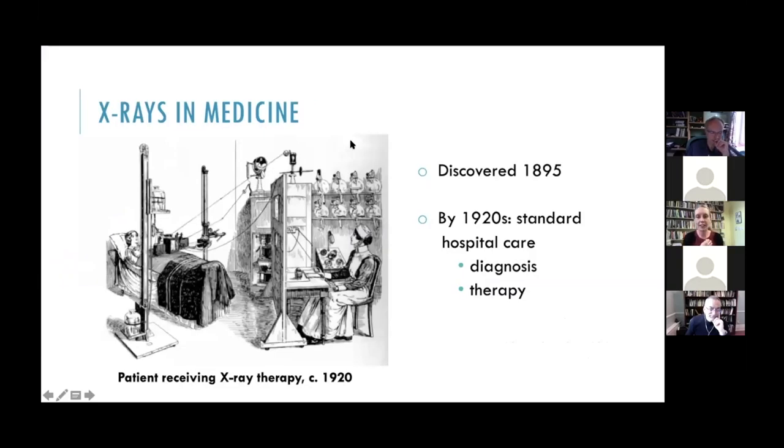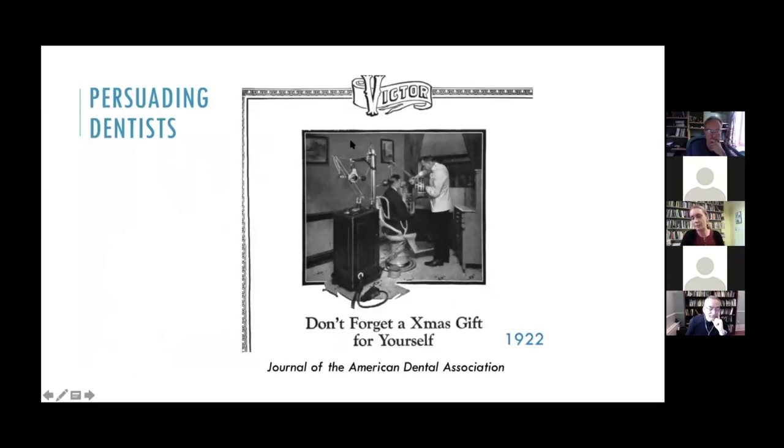By the 1920s, x-ray machines had become a standard feature of hospital medical care in the US, helping doctors to diagnose fractures and determine the location of foreign objects in the body. Along with radium, x-rays were also used as a therapeutic agent to treat skin conditions, cancers and other tumors. While dentists began experimenting with x-rays right away in the late 1890s, this technology took longer to become a standard feature of dental offices.